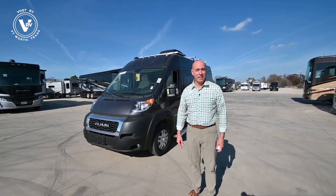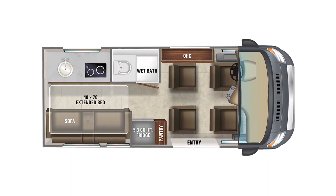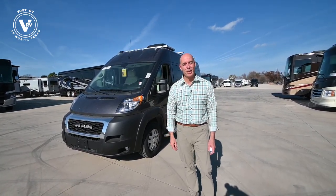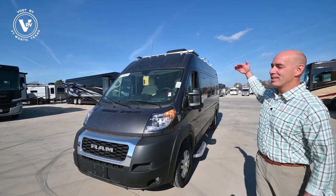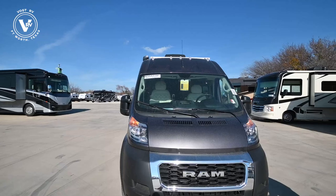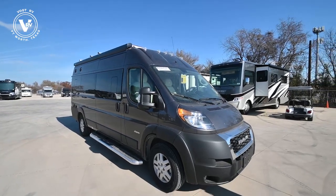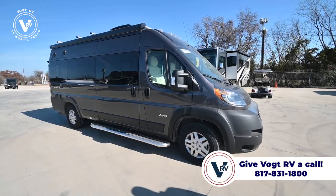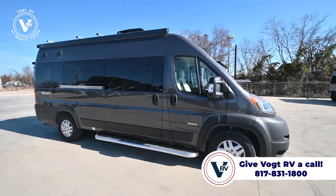We've got the Jayco Swift 20A — this is a 2022 model. We have four captain's chairs in this, so this is a true road machine, maybe two couples taking a trip together. We're at 20 feet 11 inches long, about 9 feet 3 inches high. It's a small unit you can pretty much park anywhere. We have a 190 watt solar panel up on top, a 2,800 watt Onan generator, and a 1,000 watt inverter.